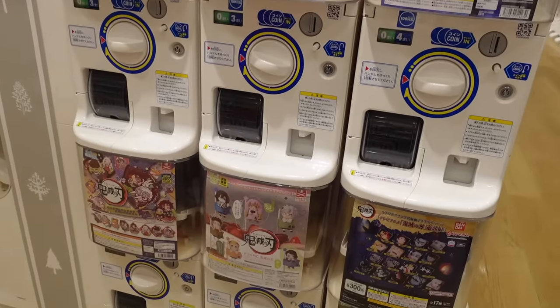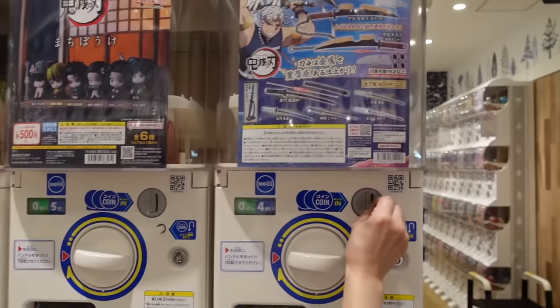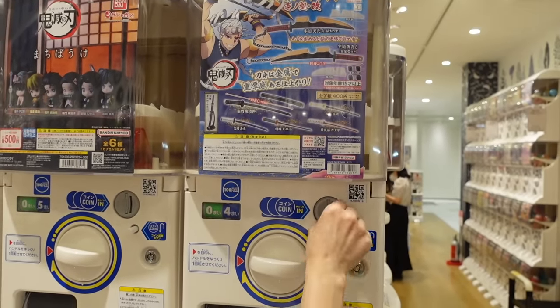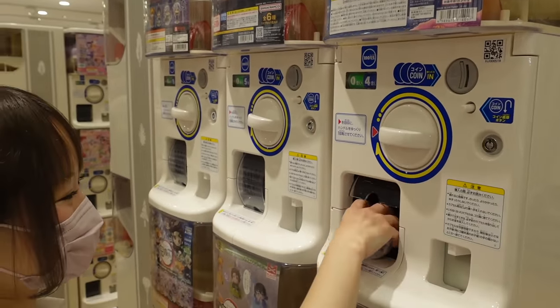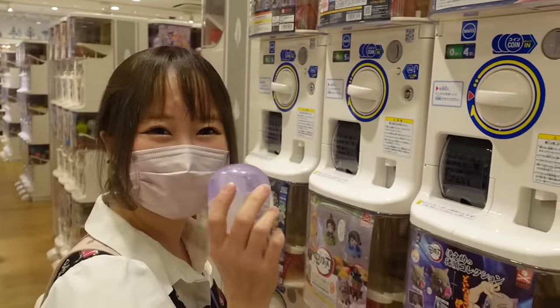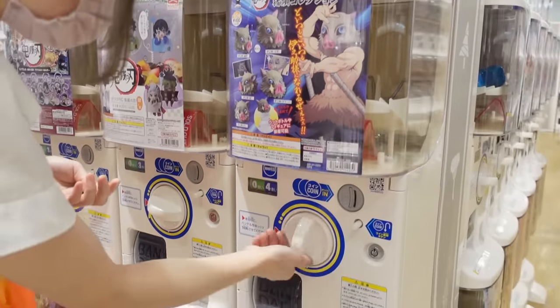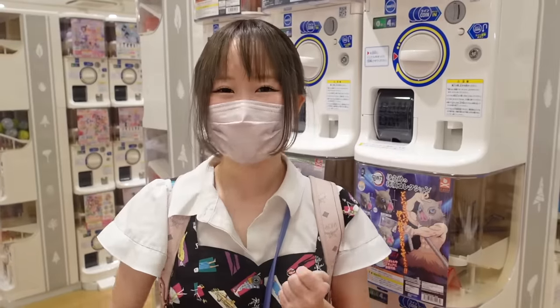The eight dollar gacha — I really want to open it right now but let's wait until back home. This side is all Kimetsu no Yaiba which I love, let's try this one. And I want to try this one too.